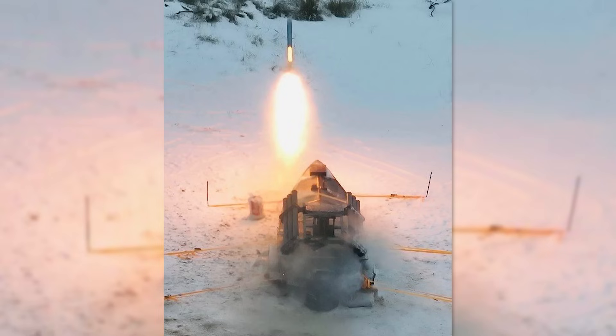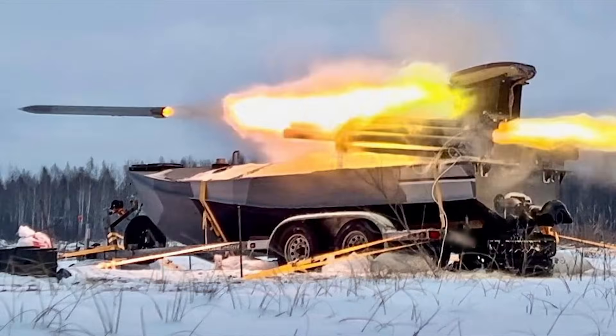How the rockets are aimed or the launcher is zeroed isn't yet clear. The tubes do not appear to be adjustable for elevation, as photos appear to show them fixed in place at a slight angle. Available photos show the launcher being tested ashore — perhaps the tubes are boresighted.